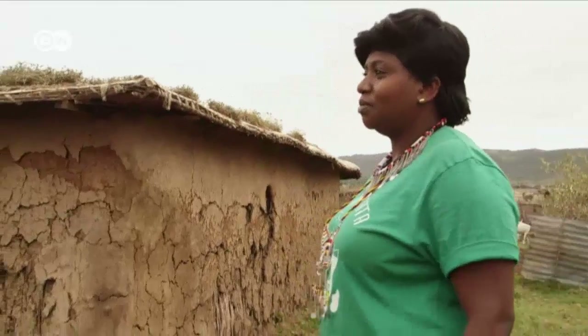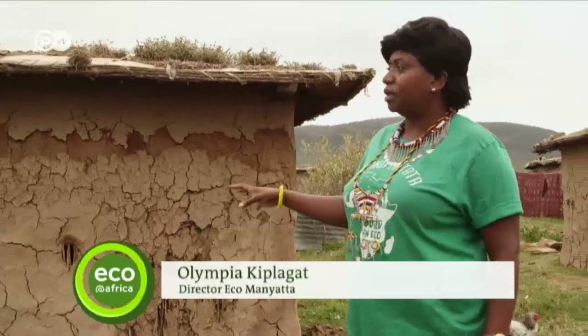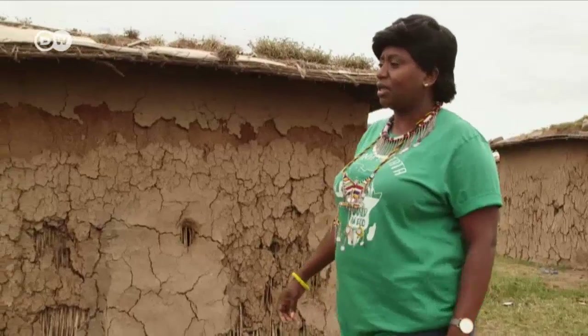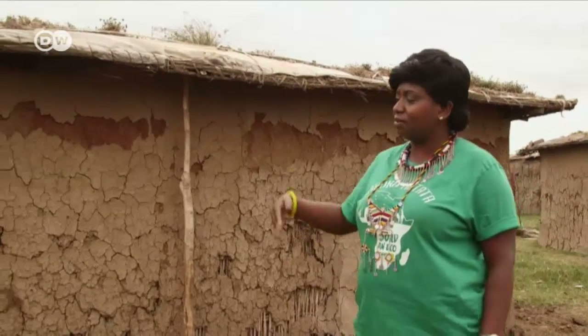The eco-manyata was born out of necessity. You can see the old manyatas — they're showing their use. They need to be repaired quite a bit with cow dung. It's also very dark inside and not very well lit, with a lot of smoke coming out from the house.